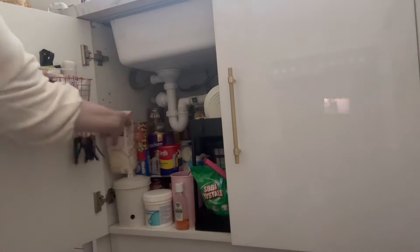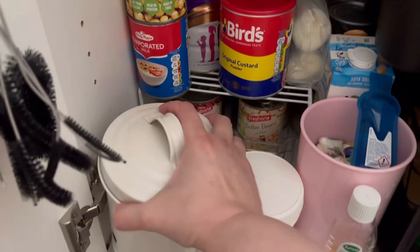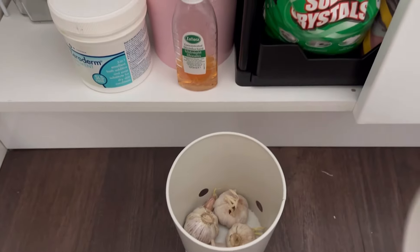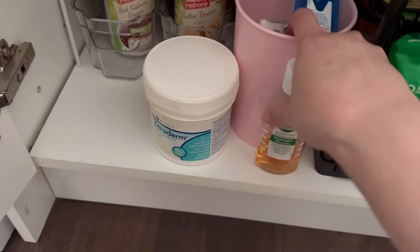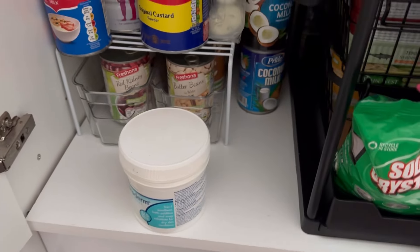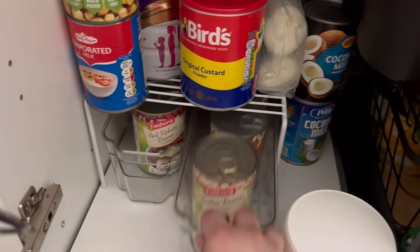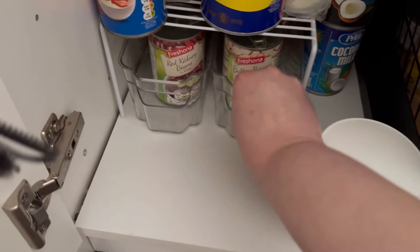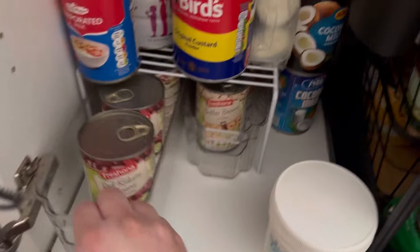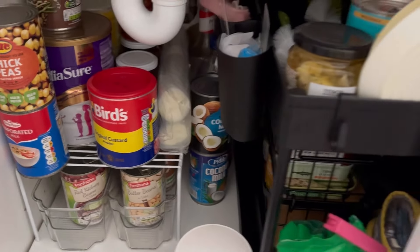We are on to the second task of the day, which is organizing, and we're organizing under the sink cupboard. I keep tins and jars in mine, and I had posted a video of actually organizing it which I will include here.